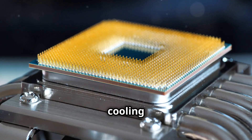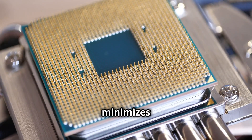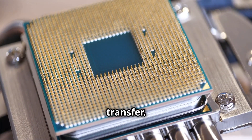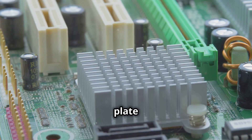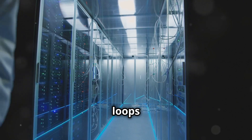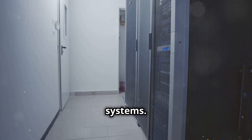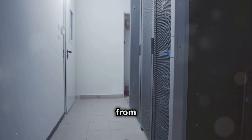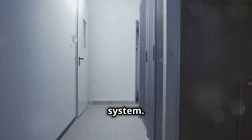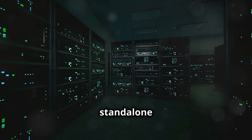Direct-to-chip liquid cooling brings coolant into direct contact with the CPU or GPU die, minimizing thermal resistance and allowing for maximum heat transfer. Indirect liquid cooling uses a cold plate or heat sink to transfer heat from components to the coolant. Chilled water loops remove heat from primary liquid cooling loops and transport it to external cooling systems. Rear door heat exchangers absorb heat from exhaust air and circulate heated liquid to an external cooling system. These methods can be used in conjunction with air cooling or as standalone solutions.